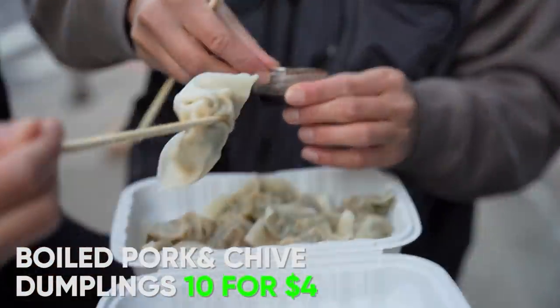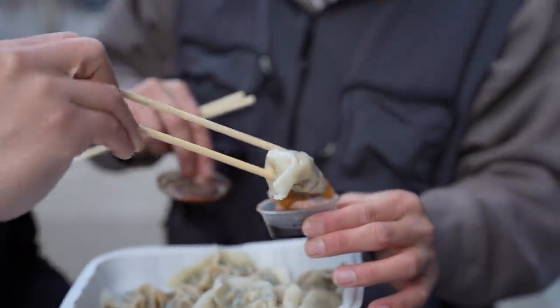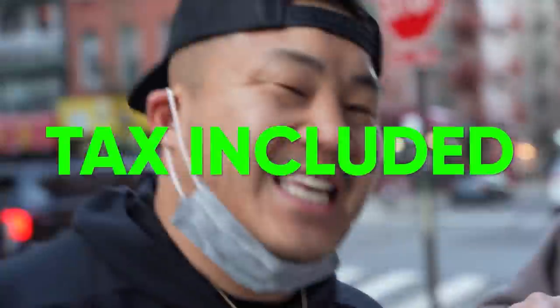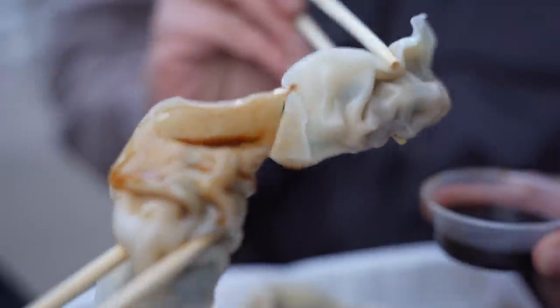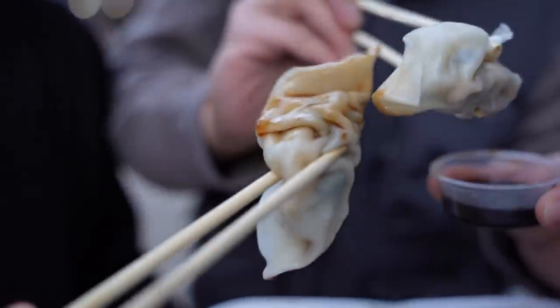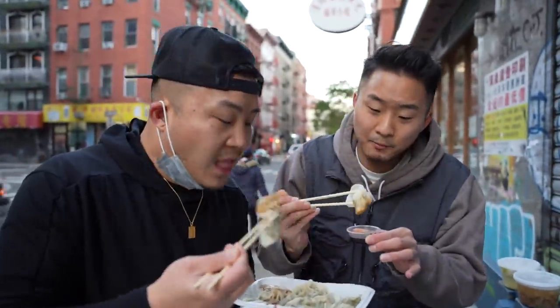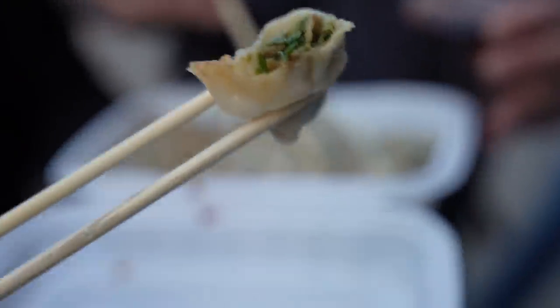Here we go. We got the sauce. It would not be Chinatown Cheap Eats if we were not eating outside in the chilly weather. By the way, guys, that's tax included. Individual hands made every single one of these. Pork and chive — look at that. You can see the chive coming in from the background, see through the skin. That's how thin it is. These are well-made. Shujao boiled dumplings. There's nothing weird or funky about that for 40 cents.